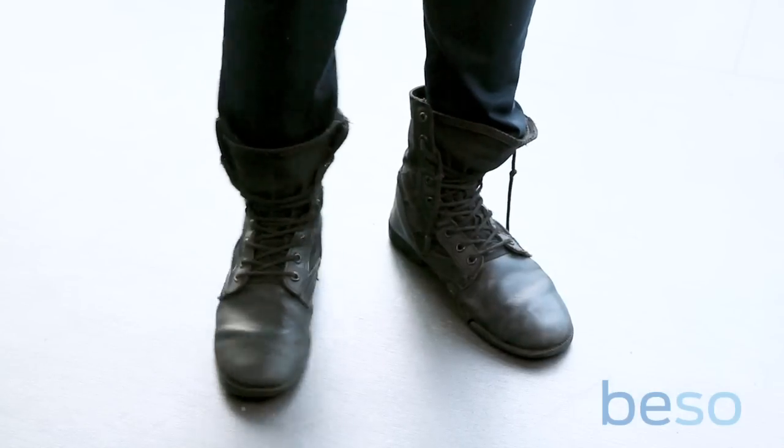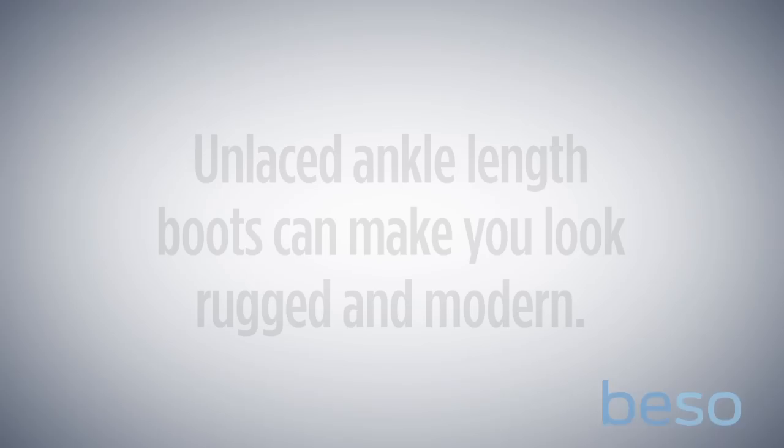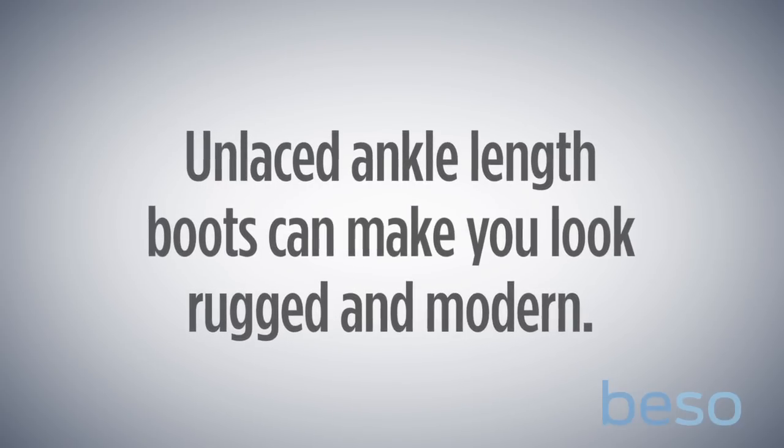For the second look, what Peter's done is worn some edgy combat boots. It really makes the look kind of hip, more urban, really of the moment, really young and cool.